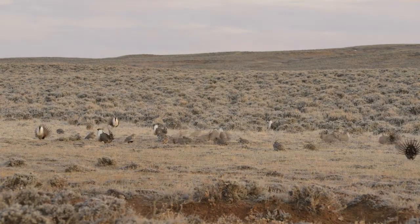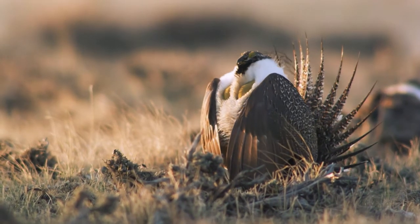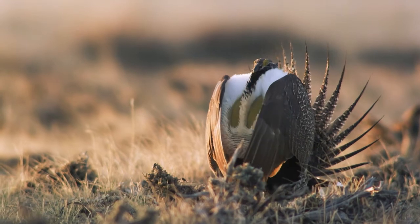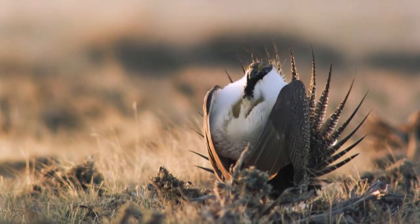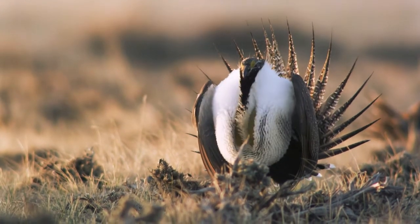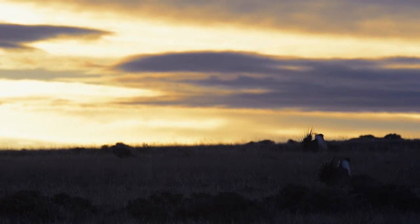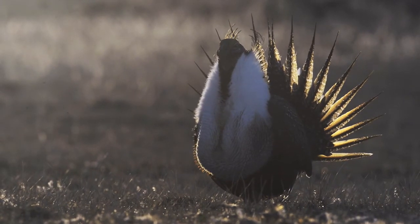The sage-grouse is legitimately our North American bird of paradise. I mean, it's every bit as beautiful. Its display and behaviors are every bit as stylized. It's this incredible marriage of form and function and sound. It's like nothing else really in the world. To have sat in a blind at sunrise at dawn and listened to the displays starting as the sun comes up — you know you've seen something special.